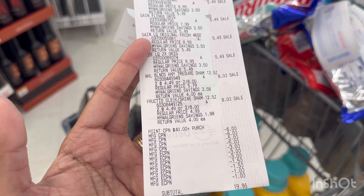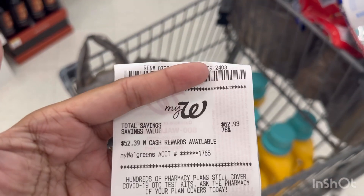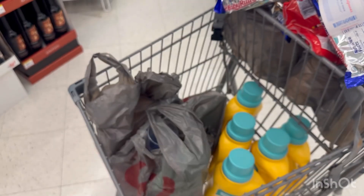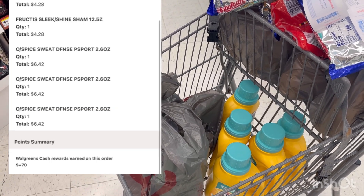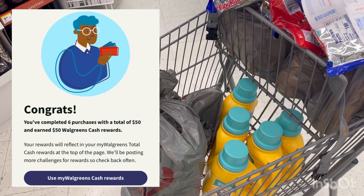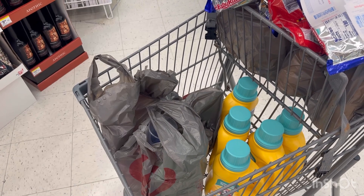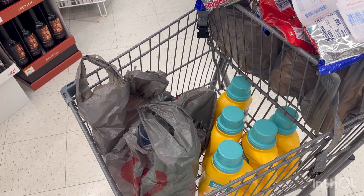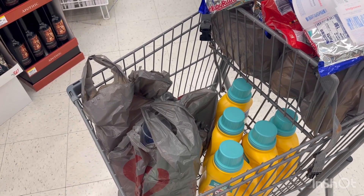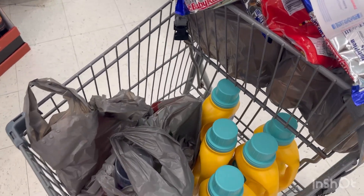My balance was $19.95, so I paid the remaining balance in cash. When I checked my account, I received a total of $70 Walgreens Cash: $50 for my sixth trip Spend $50 get $50, and $9 Walgreens Cash for the paper booster Spend $40 get $9, and $11 Walgreens Cash for the AARP 20 Walgreens Cash back.